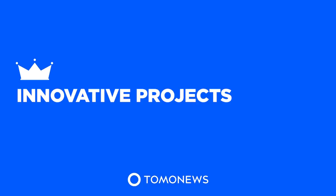Tome News presents Innovative Projects. Fish cannon shoots salmon upstream.